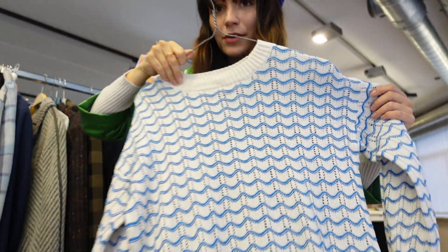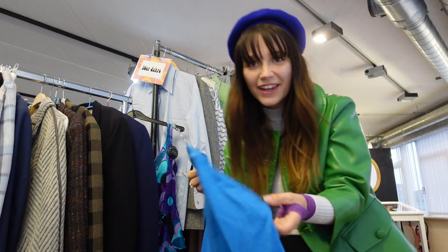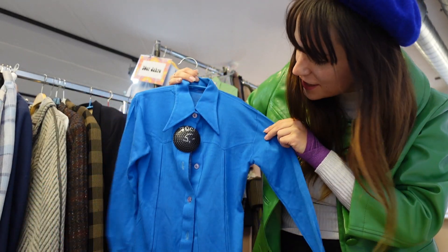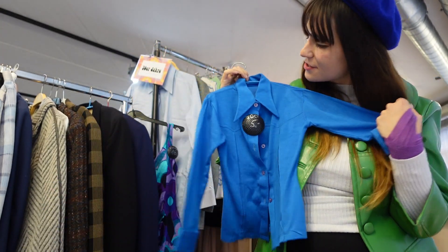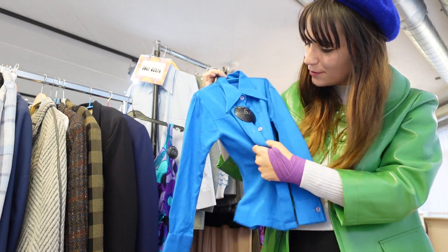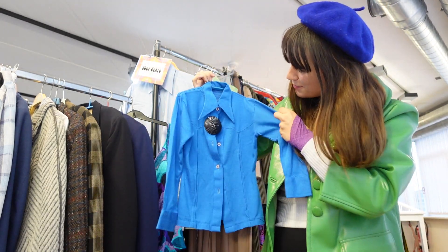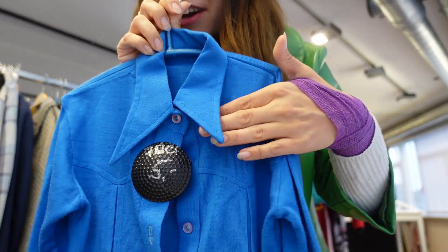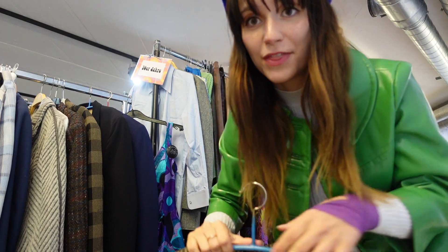This 70s style jumper is pretty cute. Look at this — it's a kid's blouse, it is so 70s. I'm kind of wondering whether I should start collecting pieces like this for Teddy Boy, but then I don't want to force him to wear something if he doesn't like it. But this would be so cute — look at the collar.